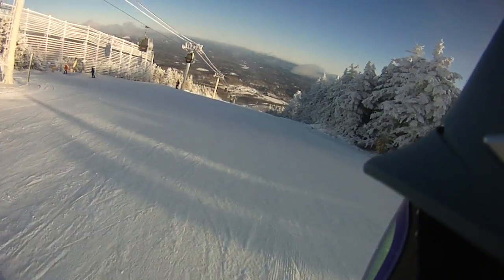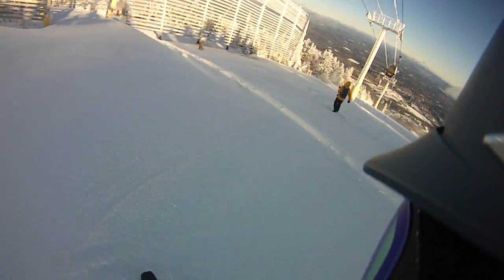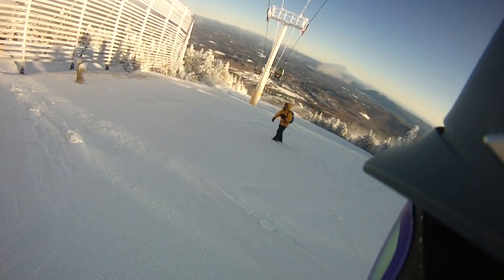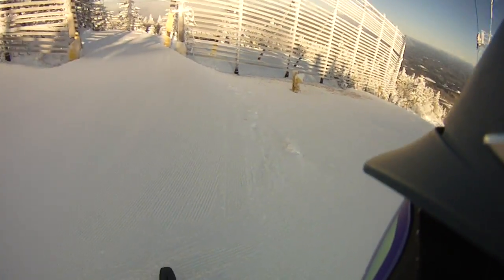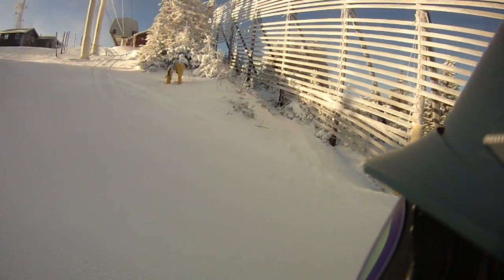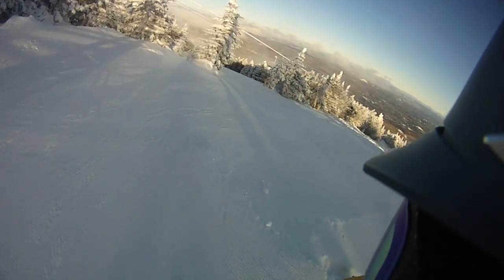We've got Hubert already up top. You see all the great photographs of Hubert — I'm going to give you a video of him getting ready to set up. He's on the mountain all the time taking the great shots. So you get an early morning snow report with the official Stratton photographer, Hubert.